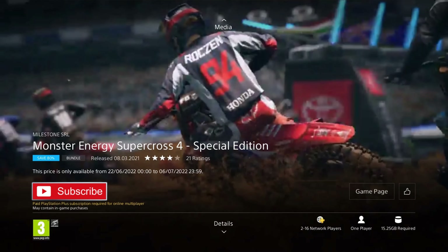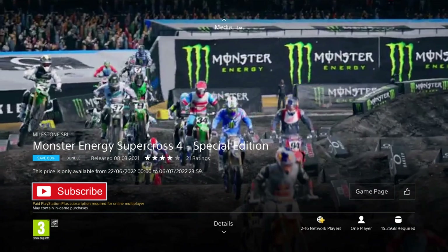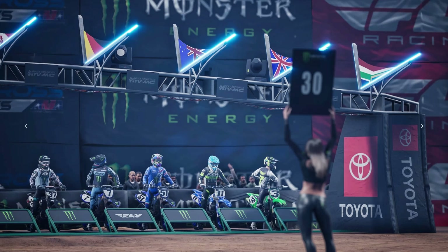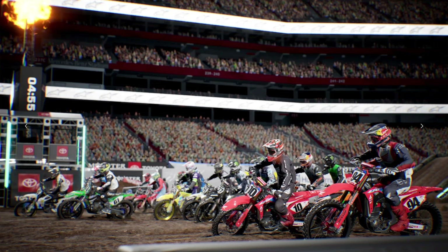We have a racing game next: Monster Energy Supercross the Official Video Game 4 Special Edition. It was released in 2021 so it's only a year old, and it's on an 85% discount for the price of £8.99, which is the cheapest I've ever seen it and a pretty decent deal. Just be careful as the PS4 and PS5 versions are separate, so make sure you're picking up the right one. This edition includes the season pass with all of its content. This motocross game features a brand new career mode, a new track editor, the new compound to train and challenge friends, over 100 official brands for customization, over 100 riders from the 250SX and 450SX categories, and 11 stadiums and 17 official tracks to race on.